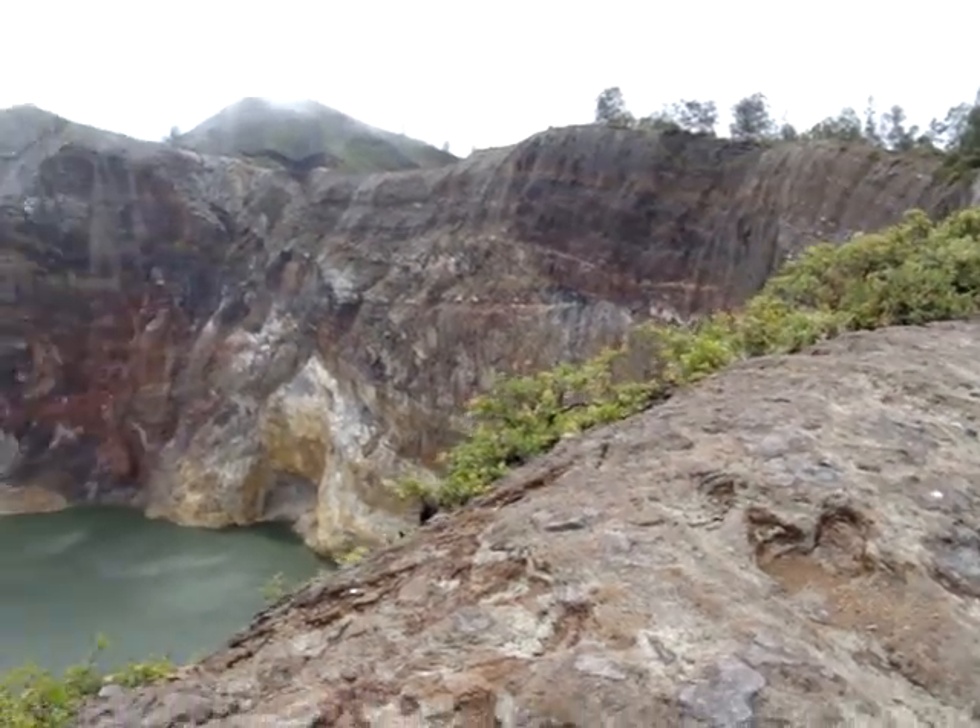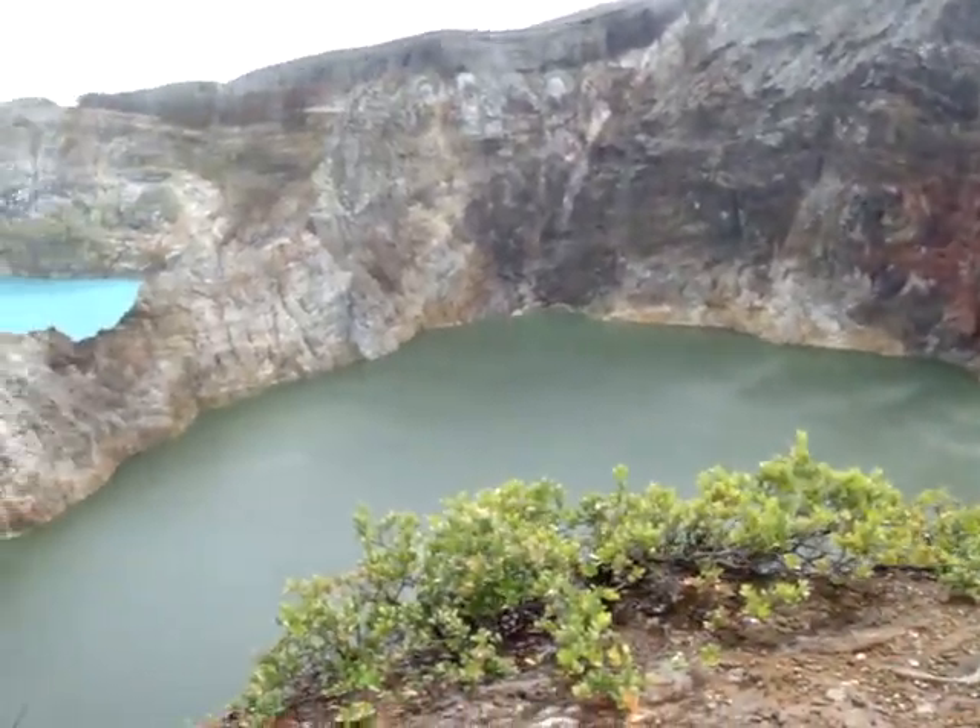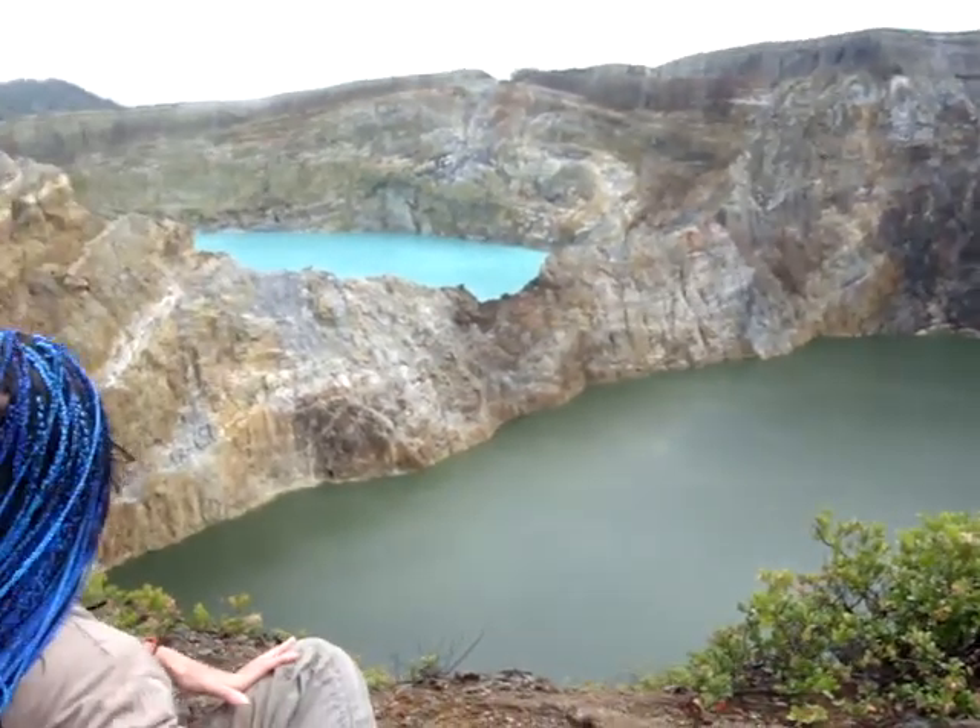That is the most ridiculous bright blue-y green — turquoise-y blue-green. That's mad. Even competing with a cat's fur.